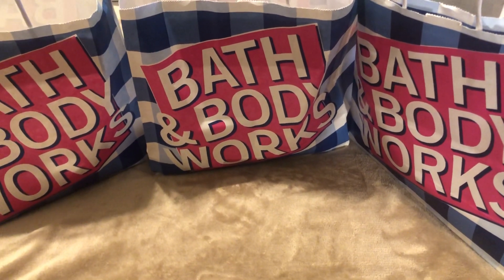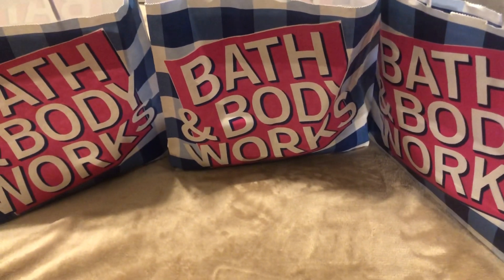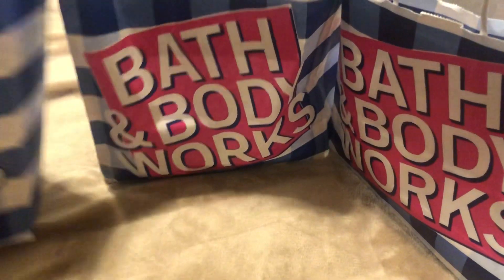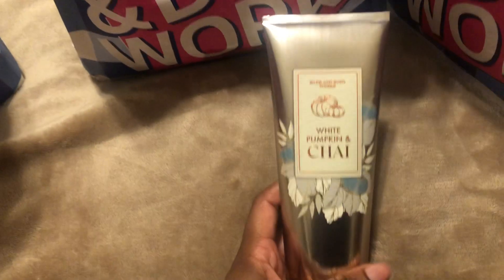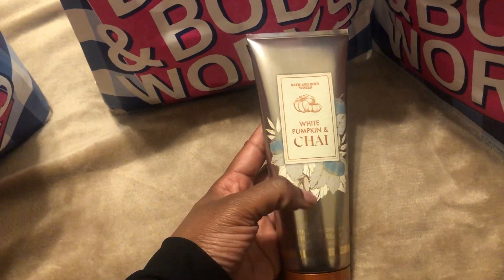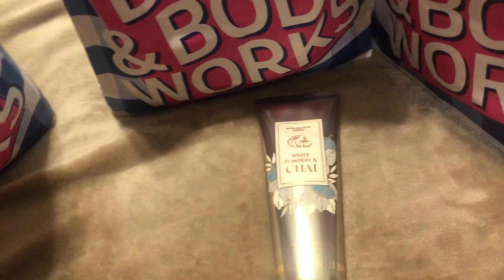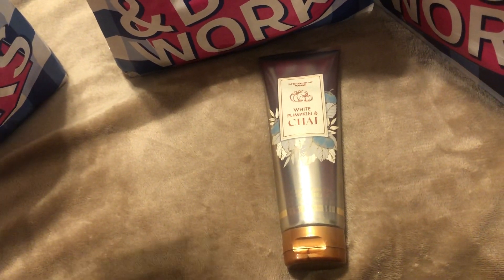I hope you guys are able to participate in the sale — there's still time. Everything that I picked up was on the 75% off table. The first item is the White Pumpkin and Chai shea body cream. I really enjoy this fragrance — I already have it in lotion, spray, and shower gel, so I decided to pick up another cream. I also found the Coconut Moisturizing Body Wash, which is from early spring.